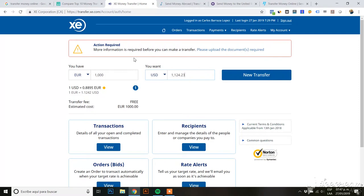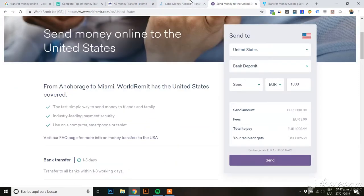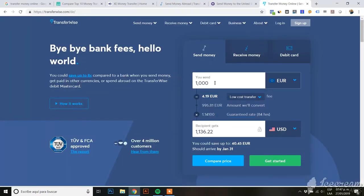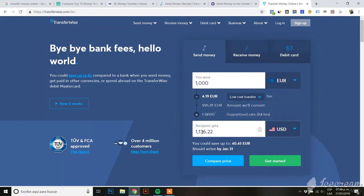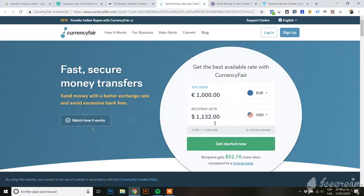If we go to TransferWise, you have two options: to receive the money fast or at the lowest cost. With the lowest cost option, we're getting $1,136, which is four dollars more than Currency Fair.